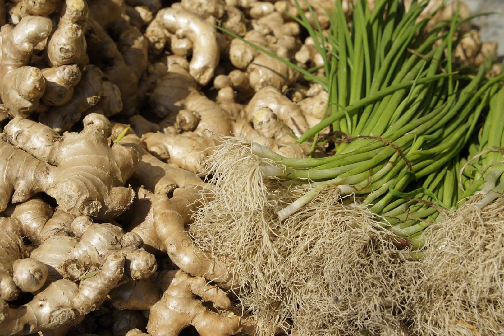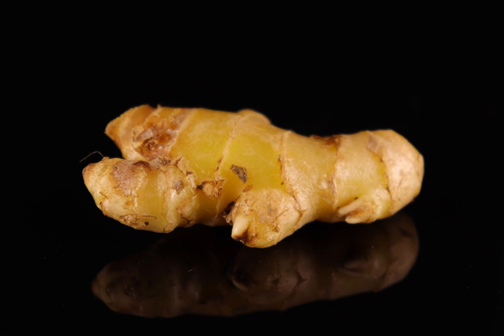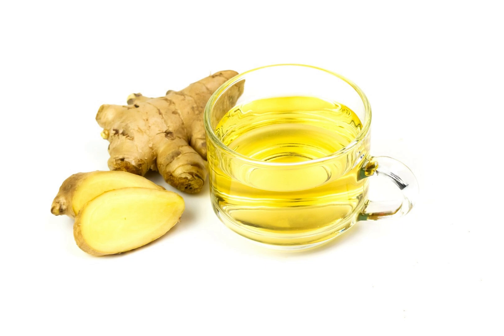Ginger, Zingiber officinale, is a highly beneficial plant that has been used in medicine and the food industry since ancient times. Originating from Asia, this plant is used both fresh and dried and is known for its unique taste and aroma. Let's take a closer look at the main characteristics, benefits, and uses of ginger.